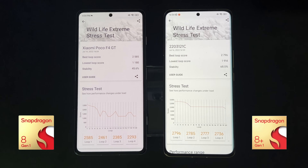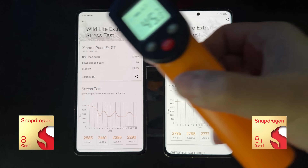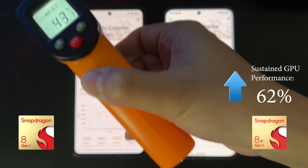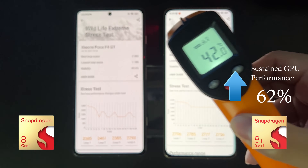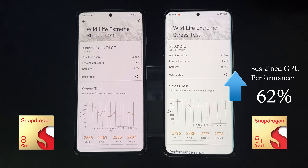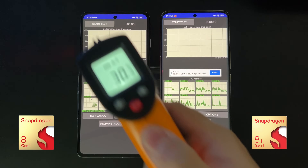The sustained GPU performance on the 8 Plus Gen 1 is much much better — a whopping 60% improvement. The final FPS on the 8 Plus Gen 1 is about 1900 compared to about 1100 to 1200 on the 8 Gen 1. That's a huge improvement that gamers will really appreciate.